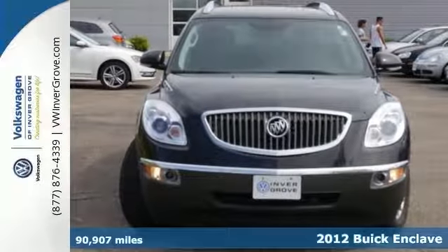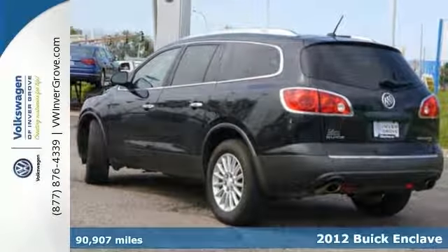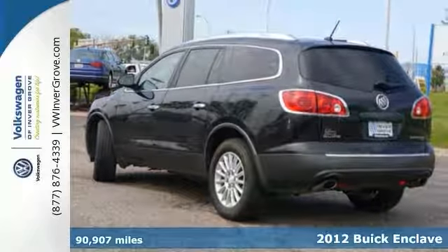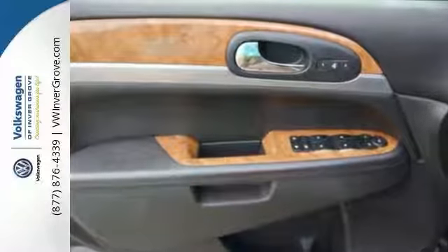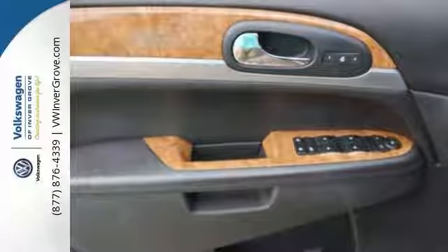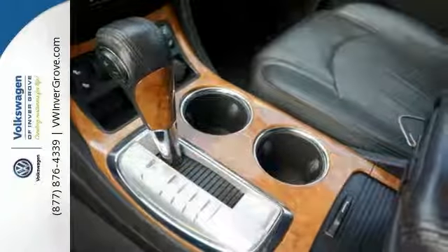We feature 100% inspected vehicles like this excellent condition 2012 Buick Enclave. It has all-wheel drive, traction control, and it has a built-in garage door opener. This one has the heated leather seats as well as OnStar. It also has a backup camera in the rearview mirror.